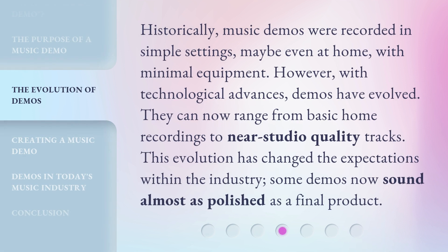Historically, music demos were recorded in simple settings, maybe even at home, with minimal equipment. However, with technological advances, demos have evolved. They can now range from basic home recordings to near-studio quality tracks. This evolution has changed the expectations within the industry. Some demos now sound almost as polished as a final product.